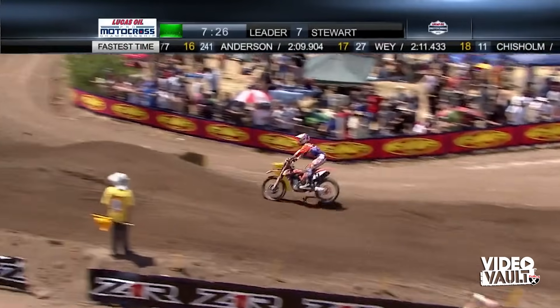This ride by Dungey reminds me of Mike LaRocco — he'd get a bad start and just hammer through the pack; he was so good at that. Dungey is just relentless right now, he looks strong, the bike looks good, and he is definitely getting the power to the ground.